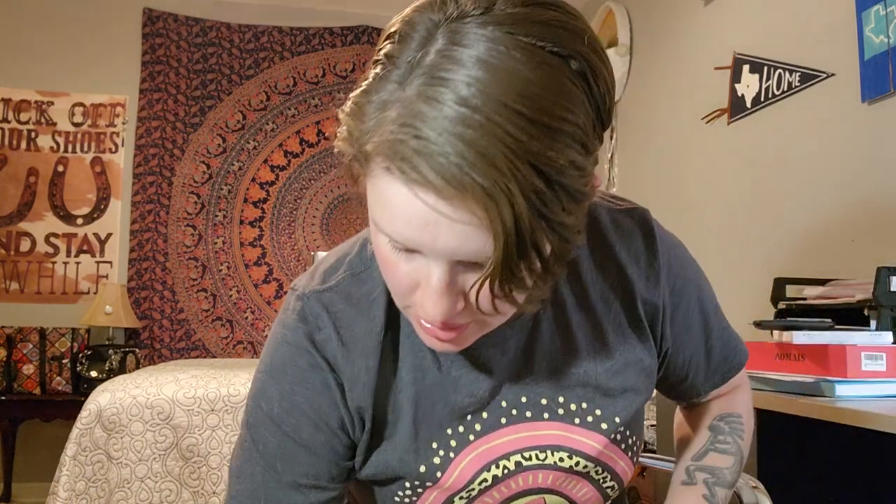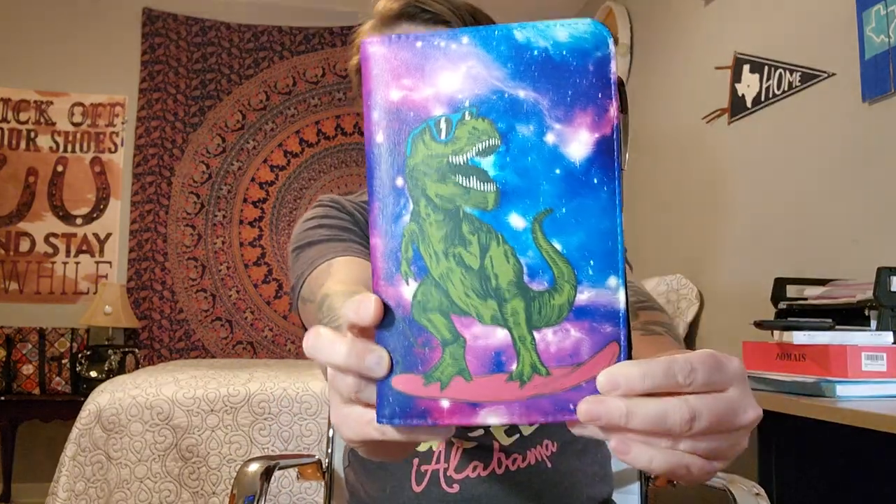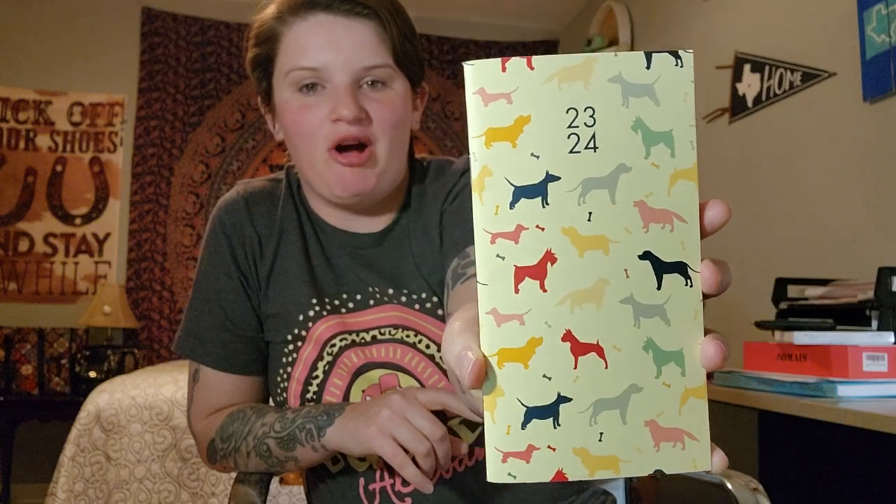This is totally a waiter book thing, but I've been using it to keep my receipts in. This little red bag keeps my spending money in it — I can keep change in here too. I also have a pen, and it's a T-Rex surfing in space. And this is a 2023-2024 calendar from Office Depot — very basic calendar.